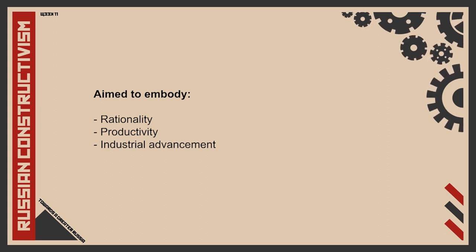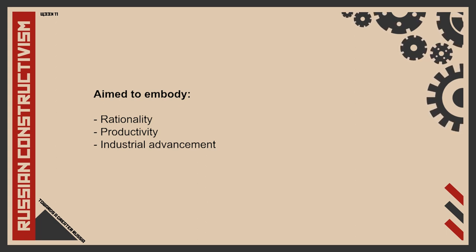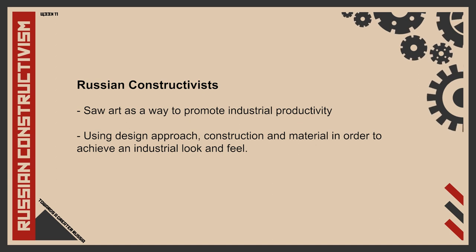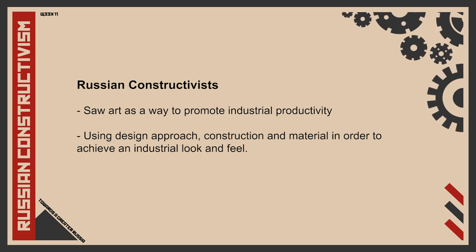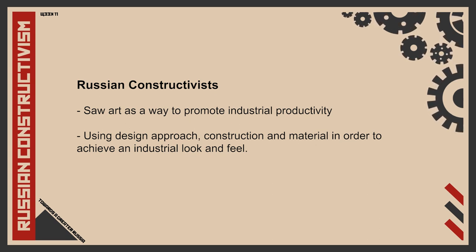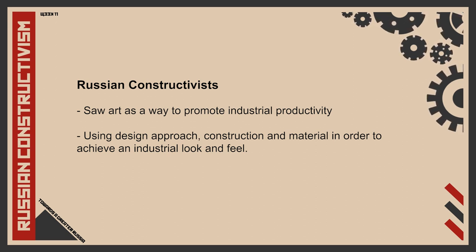As the Russian constructivists identified themselves with the values of communism, they aimed to embody the ideas of rationality, productivity and the progressive industrial advancements which they believed communism would bring to Russia. Russian constructivists like Rodchenko saw art as a way to further promote and improve industrial productivity through their design approach and construction. Choice of materials were also important, as industry and the machine were revolutionary in Russia at the time, seen as essential characteristics of the working class. Russian constructivist designs strove towards a more industrial look and feel.